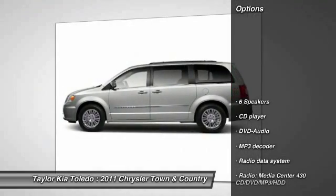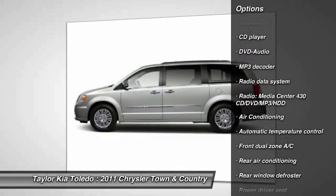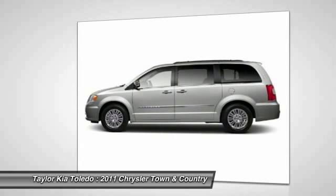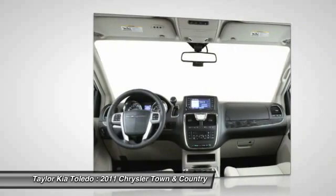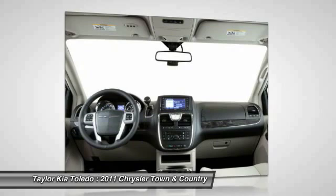Here are some of this vehicle's great options: DVD system, traction control, dual airbags, front air conditioning, power steering, alloy wheels, four-wheel disc brakes, universal garage door opener, fog lights, and electronic stability control.